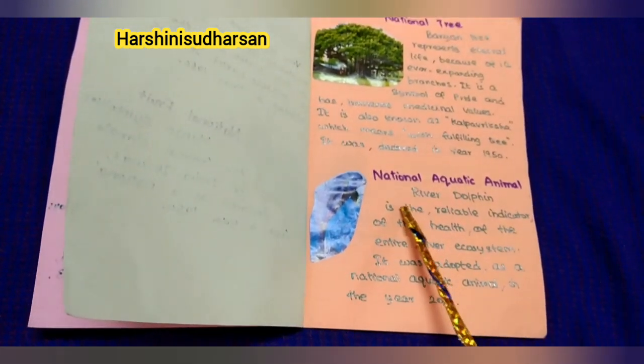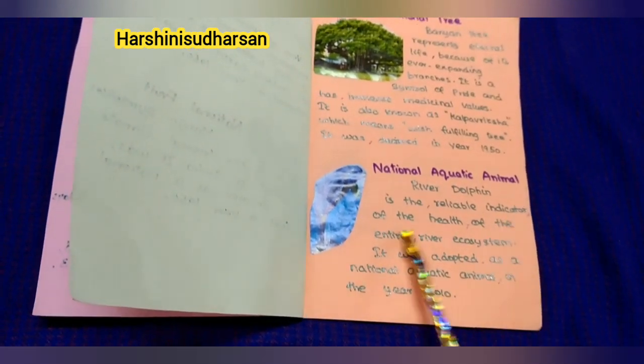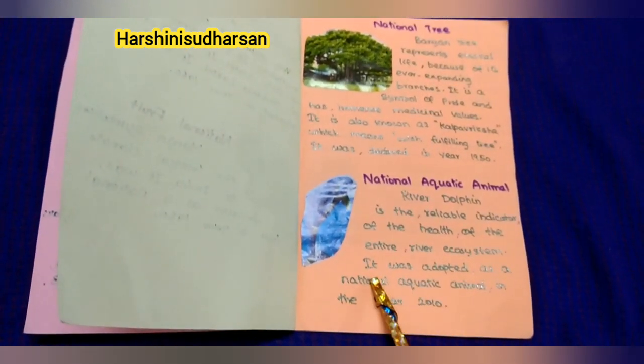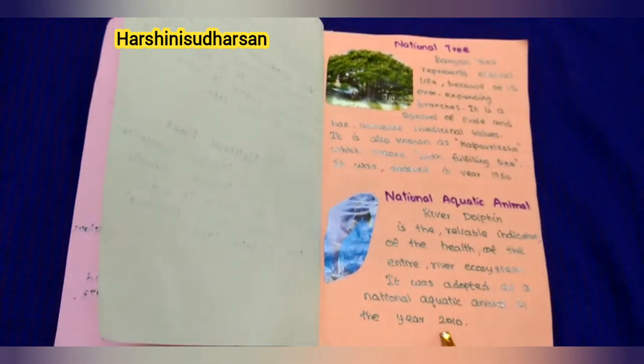Next, our national aquatic animal: River dolphin. River dolphin is a reliable indicator of the health of the entire river ecosystem. It was adopted as a national aquatic animal in the year 2010.